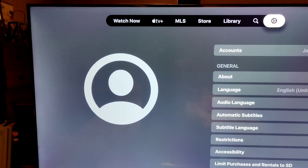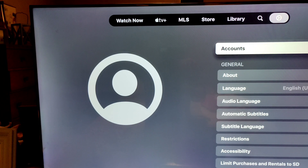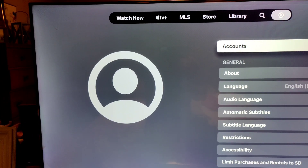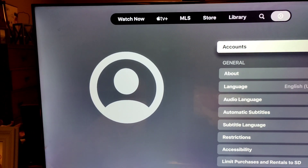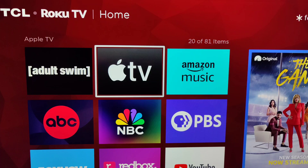Right here. Then you're going to select Accounts, and then you're going to sign in from this page. When you do that, it will work. It won't send you back to that sign in screen, and you'll be all set. Hope this helps. We'll see you soon.